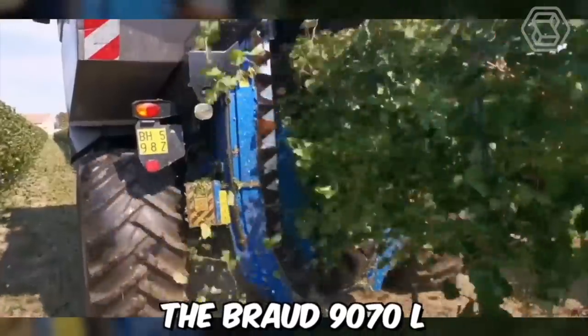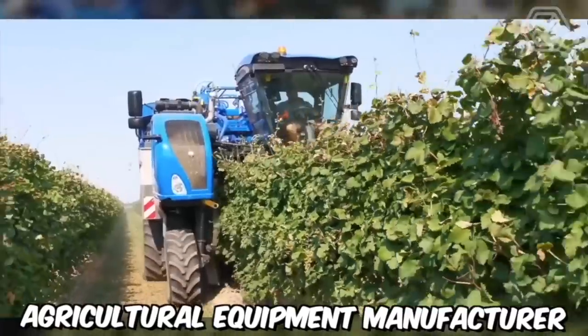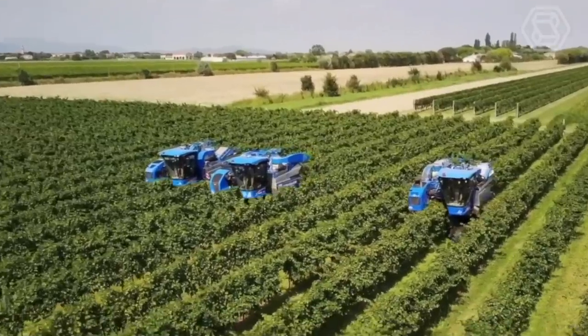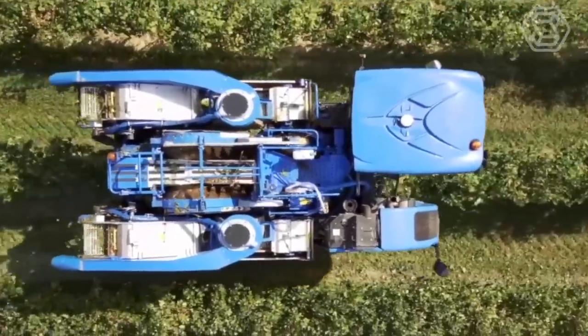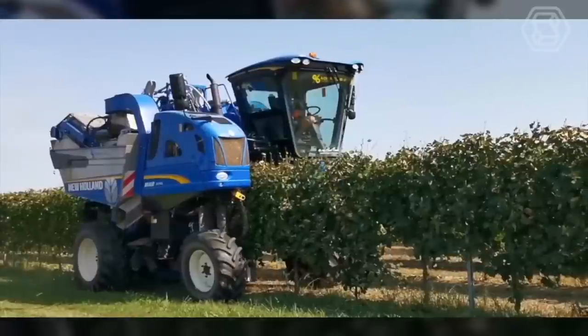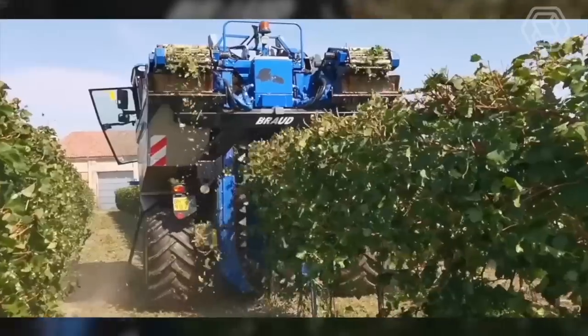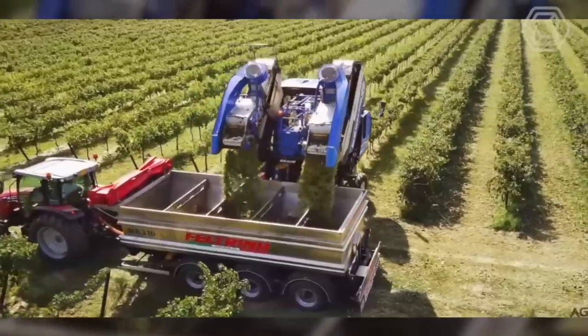The Braud 9070L is a grape harvester produced by the French agricultural equipment manufacturer New Holland Agriculture. The harvester is designed to harvest grapes in vineyards with precision and efficiency. It includes a powerful engine that can handle tough terrain, a high-capacity picking head that can harvest up to 7,000 kilograms of grapes per hour, and a gentle grape handling system that minimizes damage to the fruit during harvesting.